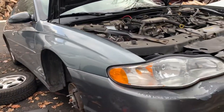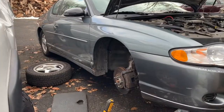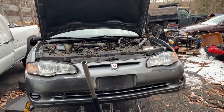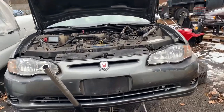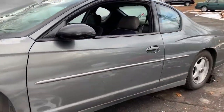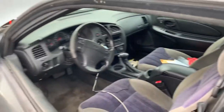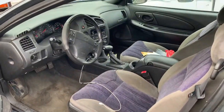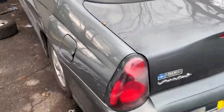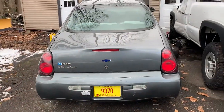I bought this car at Copart here in Connecticut — the one at East Granby, near Bradley International Airport. It came from Vermont and was originally bought in Amsterdam, New York. It's been a Northeast car and it's crusty.